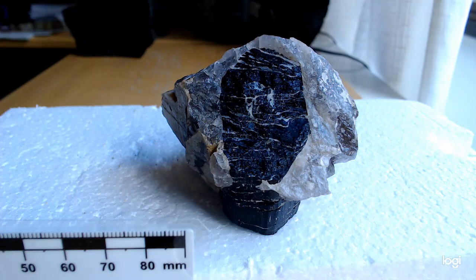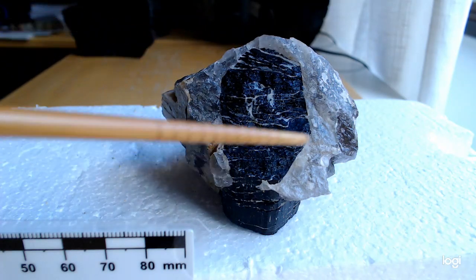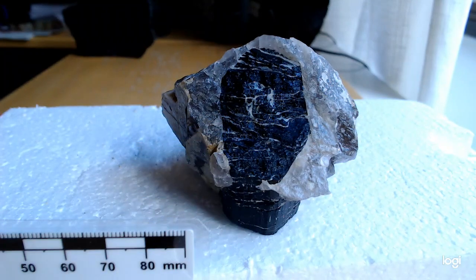This particular pegmatite I picked up in Romania, and you can see a lot of quartz here — that's the light grey material here and also over here. There's a tiny bit of feldspar in there, but it's dominantly quartz.